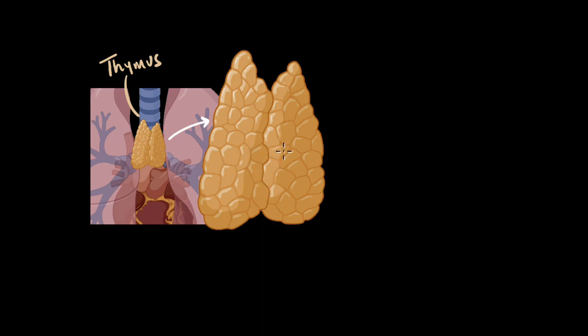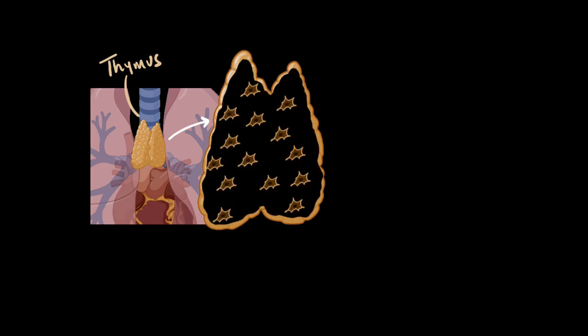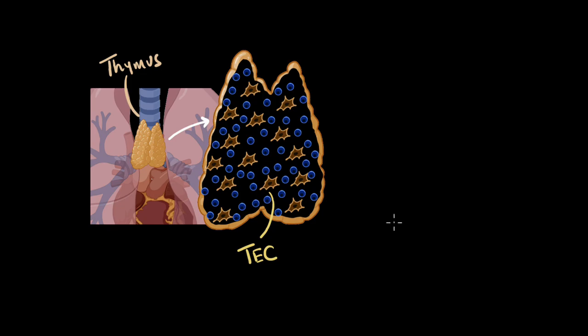I like to think of the thymus gland as sort of a school. A school for what exactly? Well, if we look inside the gland, we will see it's mostly made of two types of cells. The first type of cells shown here are called the thymus epithelial cells, which for short we'll write as TECs. I like to think of these as the structure of the school — it forms the floor, the ceilings, the benches, the walls, and everything around it.